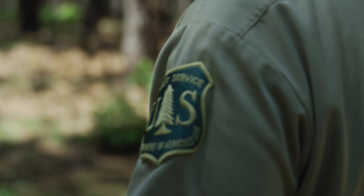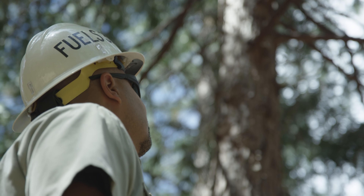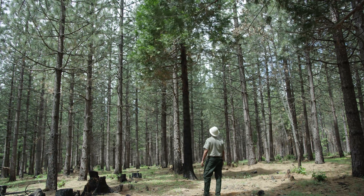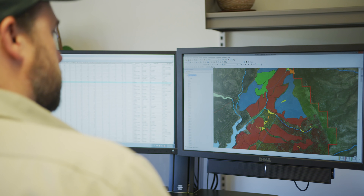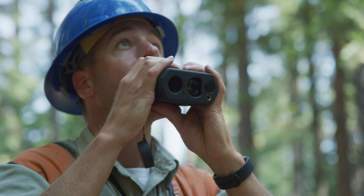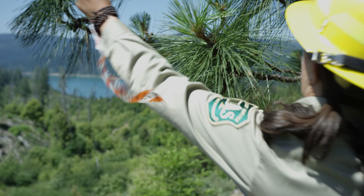Wildland firefighters aren't the only Tahoe National Forest employees trying to stop large catastrophic wildfires. Fuels officers, foresters, biologists, and field crews are reducing the risk of future wildfires by restoring forest health today. Utilizing the latest technology and ecological research, forest health projects are planned and analyzed. Specific trees are selected for thinning. Sensitive resources are surveyed and protected.